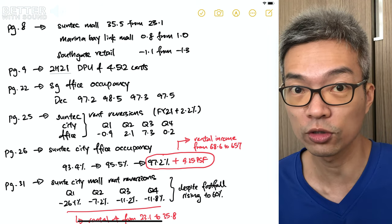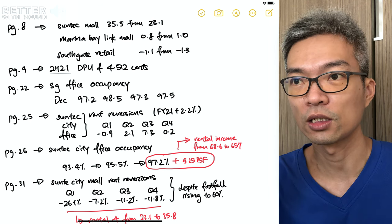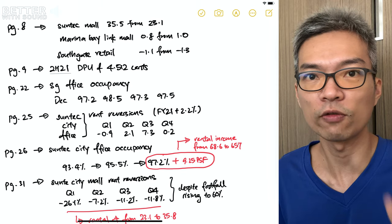For Suntec's full year financial results, I'm also going to show some notes I've written down — I hope you find them valuable. Please comment one takeaway in the comments box below. If you have a friend who's also looking to invest in Suntec REIT, you can forward this link to them. See you!